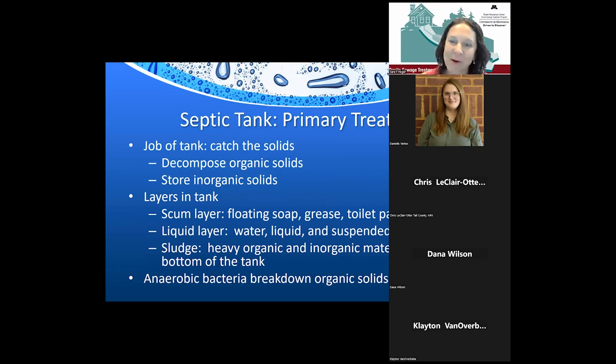Every septic system starts with a septic tank, similar to primary treatment at a wastewater treatment plant. The primary goal is to settle things out. Lighter materials — oils, greases, and soaps — float to the top. Heavier material settles to the bottom, where anaerobic bacteria decompose organic material. You can actually smell that anaerobic digestion when you open a tank. Those anaerobic microbes continue to break down solids, though not everything is degradable — the tank also stores inorganic solids.